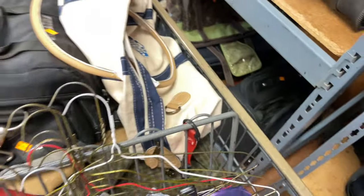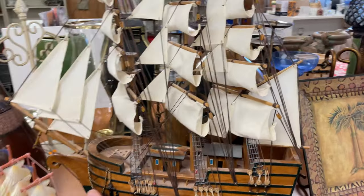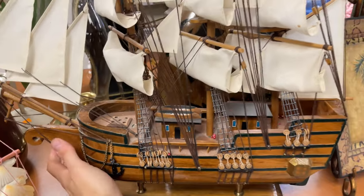As I'm headed to the checkout, I noticed this awesome piece right here — this big wooden ship. Twenty-five bucks, it's a little steep. I thought about just getting it for my office, but I decided to put it back. I was looking at the brand to see if it was worth anything, but I don't think it was worth paying $25 for that.